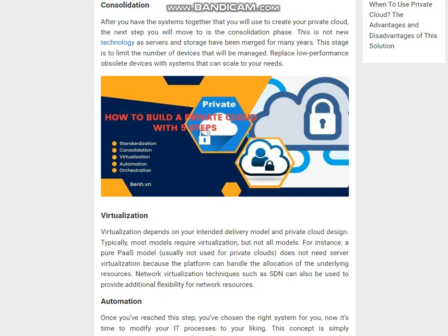Step 3 — Virtualization: Virtualization depends on your intended delivery model and private cloud design. Typically, most models require virtualization, but not all. For instance, a PaaS model, usually not used for private clouds, does not need server virtualization because the platform can handle the allocation of the underlying resources. Network virtualization techniques such as SDN can also be used to provide additional flexibility for network resources.